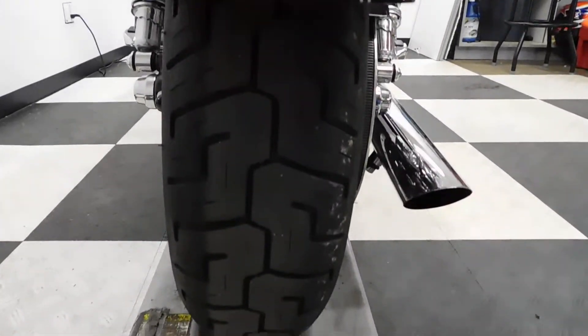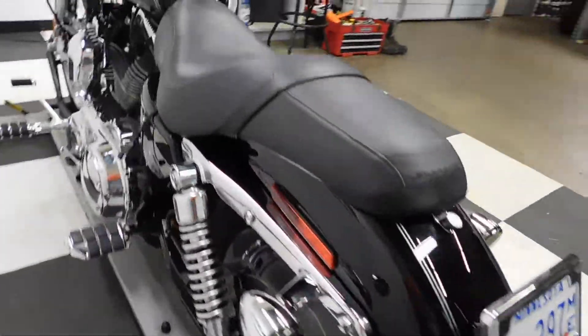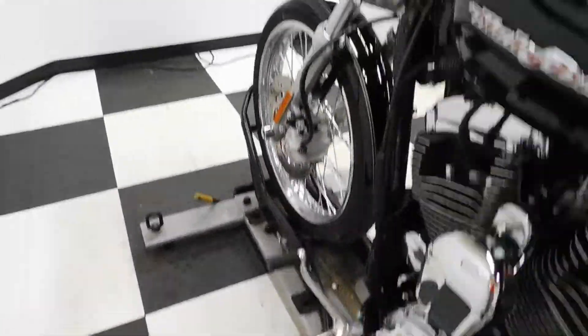The rear tire is in great shape — got a lot of miles left on that. There's a little battery tender lead, and again aftermarket pegs and grip.